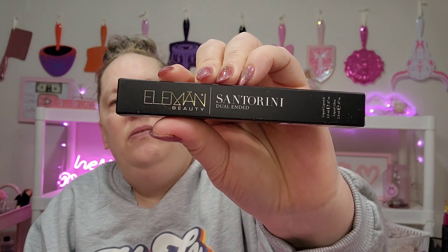So this first one is — never even heard of it. Dual-ended. Eleman Beauty? Dual-ended liquid lipstick. And that's the packaging right there.